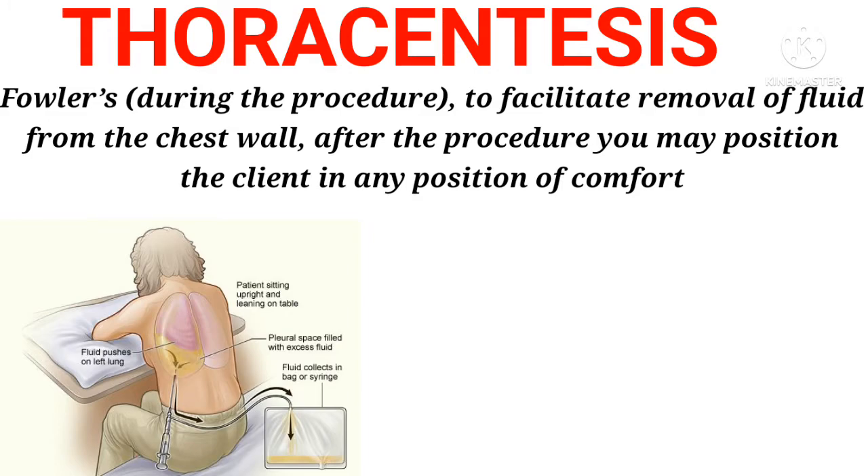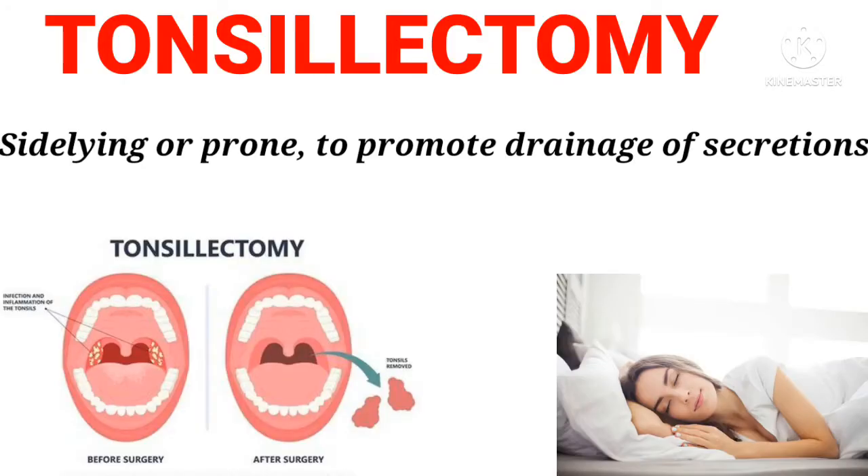Thoracentesis: Fowler's position during the procedure, to facilitate removal of fluid from the chest wall. After the procedure, you may position the client in any position of comfort.